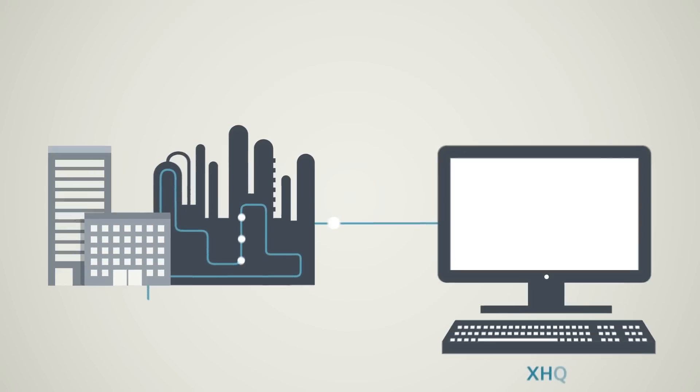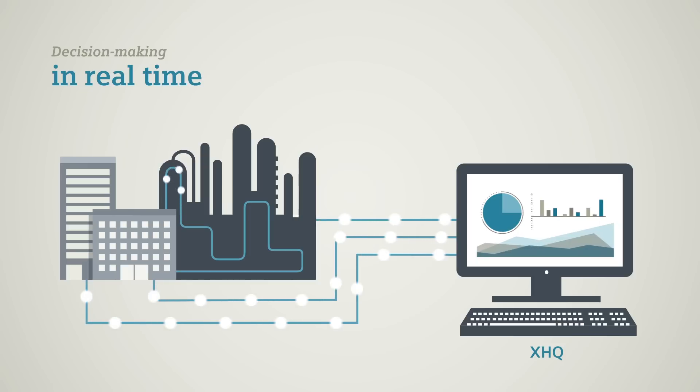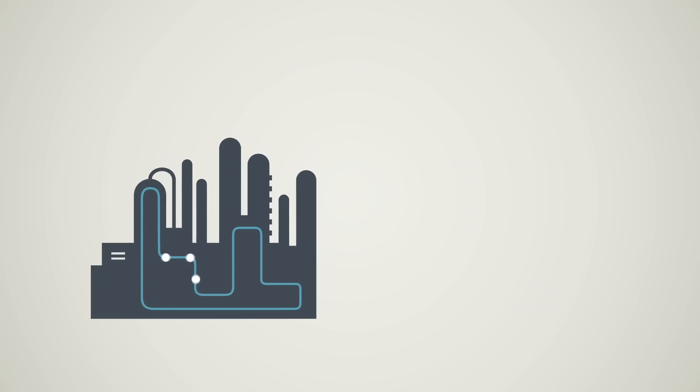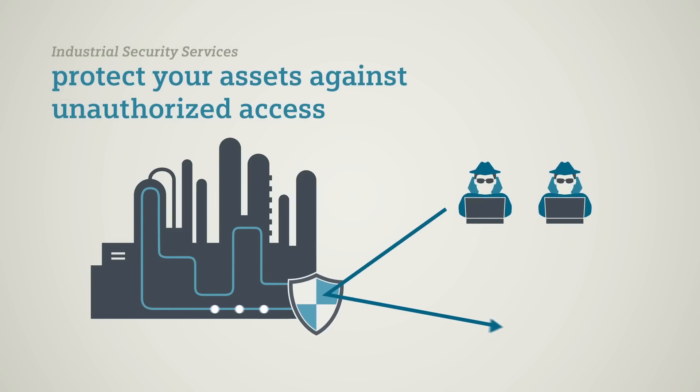The XHQ operations intelligence software solution analyzes critical business and operational data from every possible source in real time. The results are optimized decisions and higher performance in plant operations. And as intellectual property has top priority within our industry, our industrial security services provide a wealth of solutions to protect your knowledge.